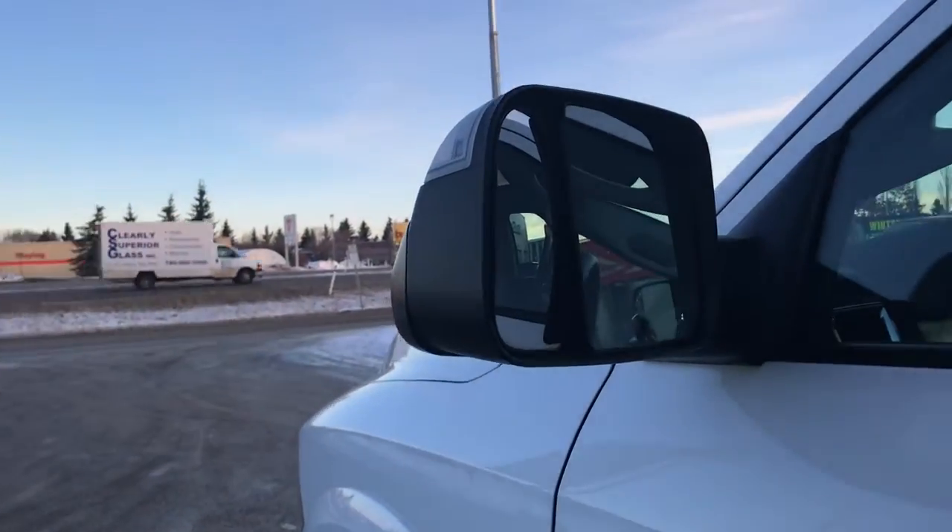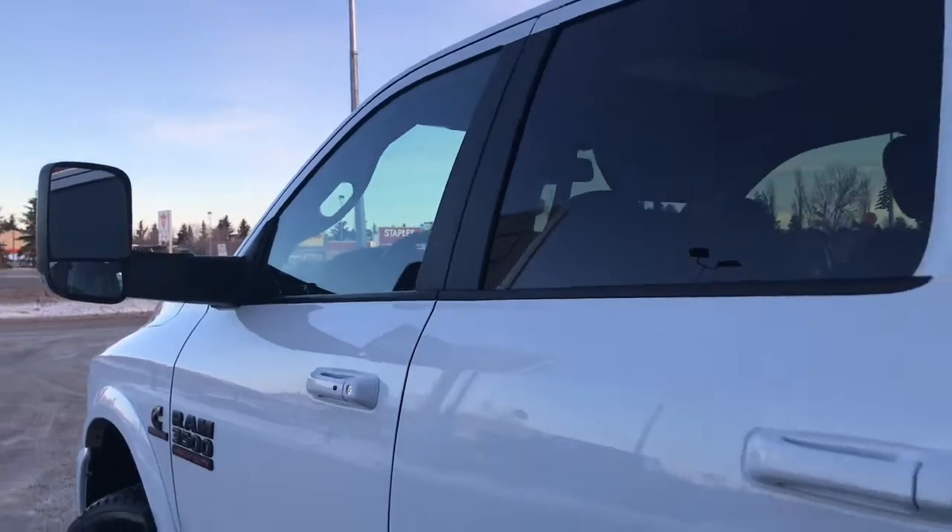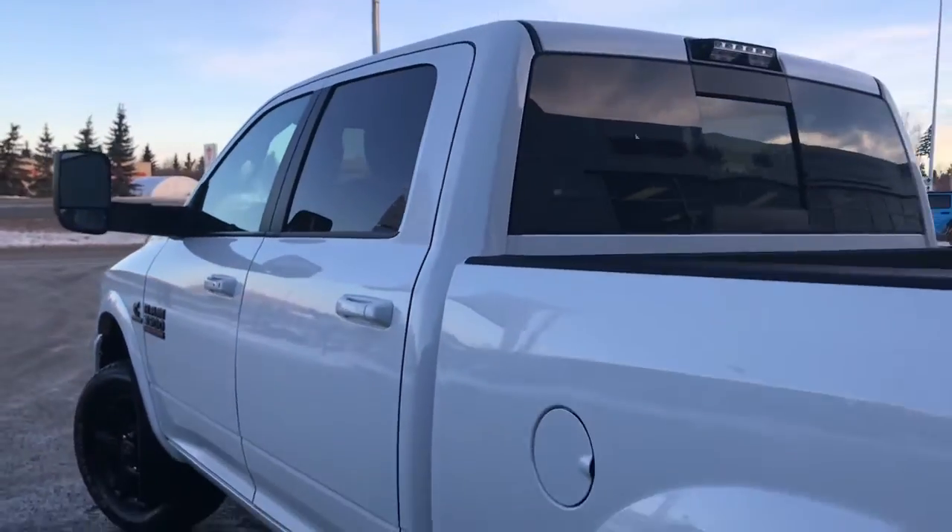We have your trailer tow defrosting mirrors, and I'll just flip that up so you can have a look. We have your keyless entry, mud flaps on all four corners, and nice black badging.